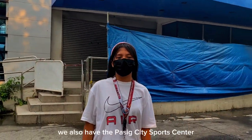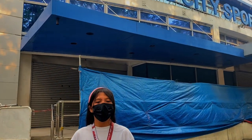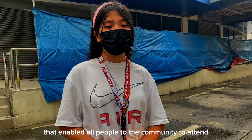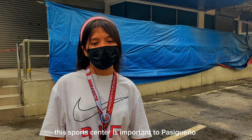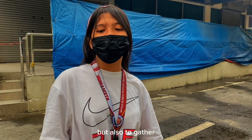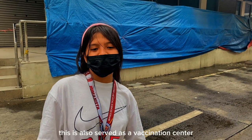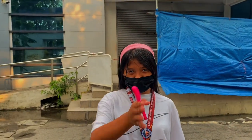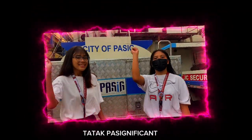In terms of entertainment, we also have the Pasig City Sports Centre. This is a venue in Pasig hosting many important events that enable all people in the community to attend. This sports centre is important to Pasigueños not only for playing many different sports events, but also to gather the people of Pasig for important occasions. During the pandemic, this also served as a vaccination centre and established collective facilities. Entertainment and social services are significant!